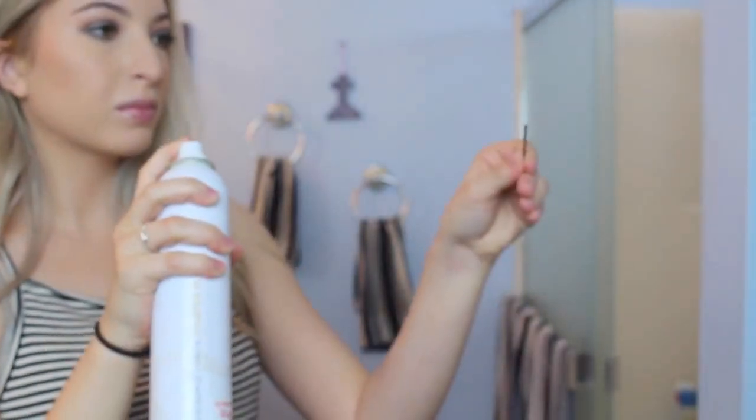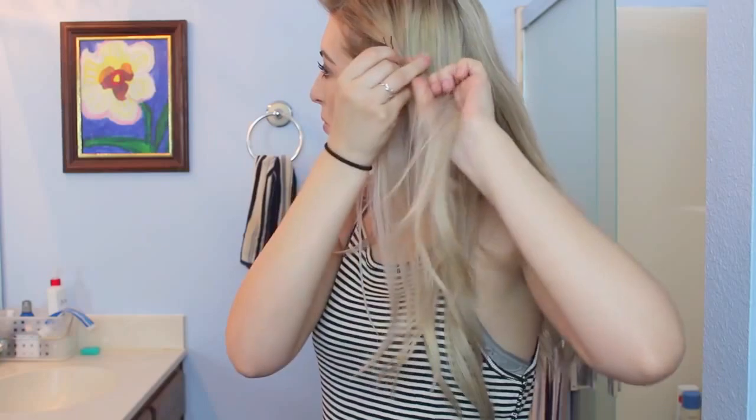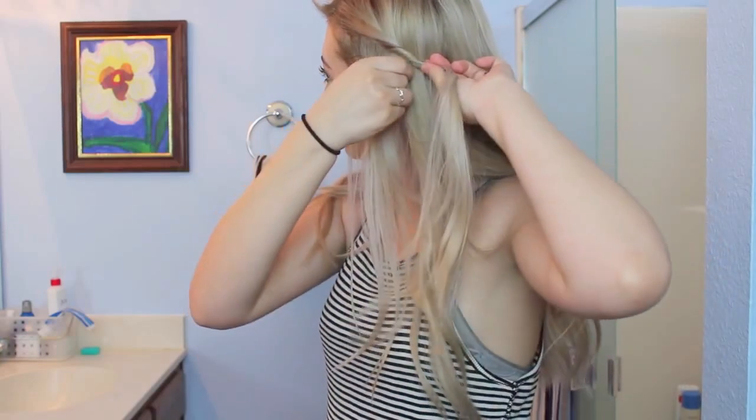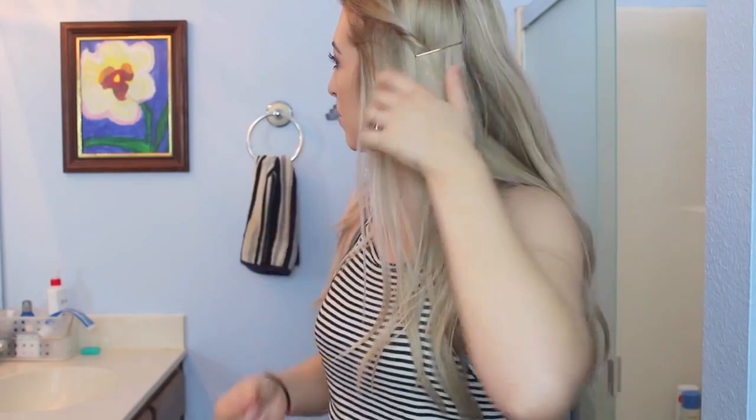This next one is a no-slip bobby pin hack. I always do this when working on clients or for myself. You just hairspray the bobby pin and put the ridged side against your scalp, not on the outside, and it literally stays all day. I usually hide my bobby pins better but I just had to show it for the video — it works really, really well.